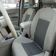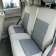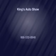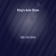Let us put you in the driver's seat today. Call or click to contact us. We'll see you next time. Bye.